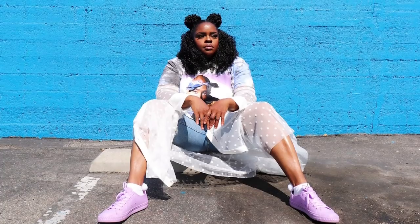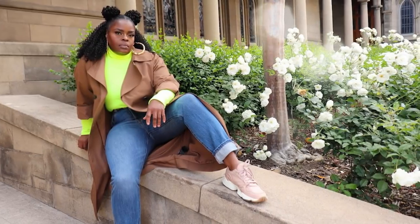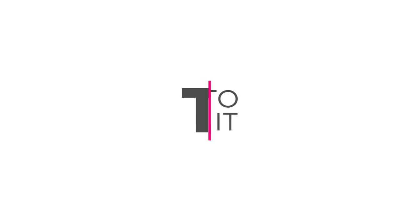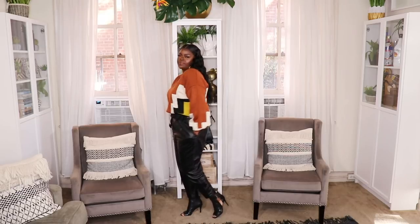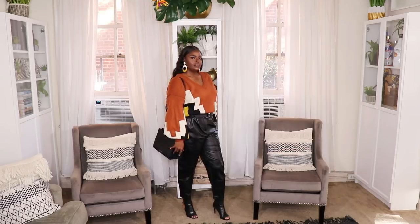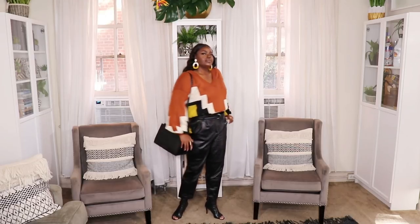Thank you so much Teddy Blake for collaborating with me. Now let's work this bag with some leather pants because fall is here and we are about to slay it! For the first five outfits I'm going to be styling up these genuine leather trousers from ASOS.